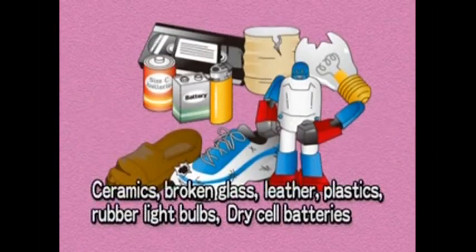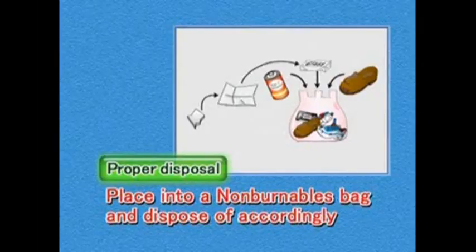Non-burnable garbage includes ceramics, broken glass, leather products, plastic items other than plastic containers and packaging materials, rubber, light bulbs, and dry cell batteries. Any non-burnable item should be placed into a non-burnables bag and disposed of at a designated collection point.